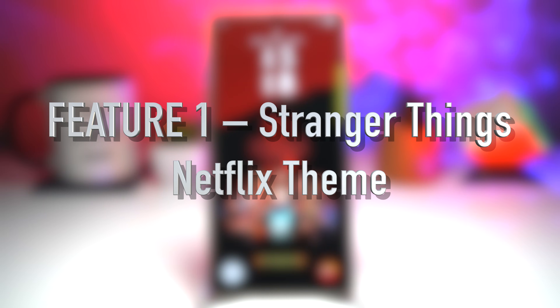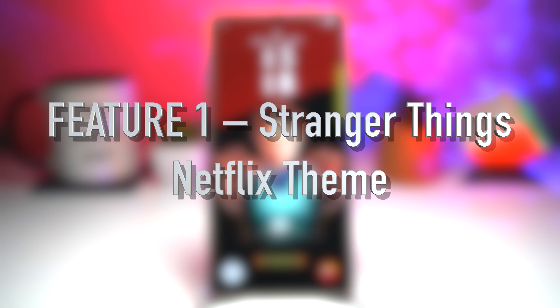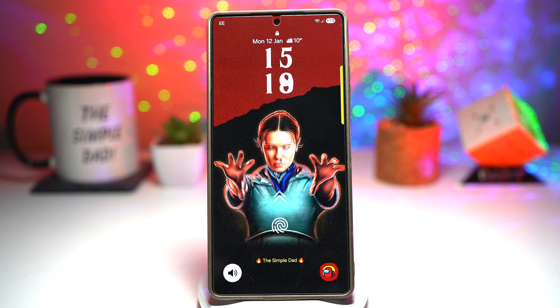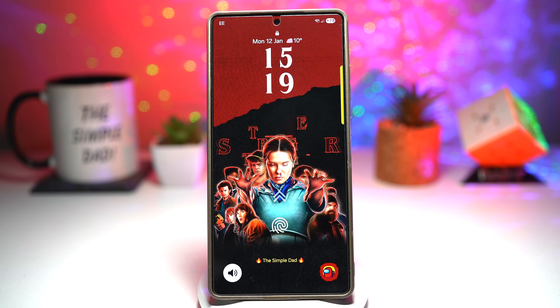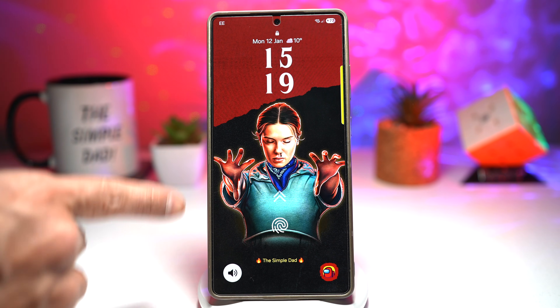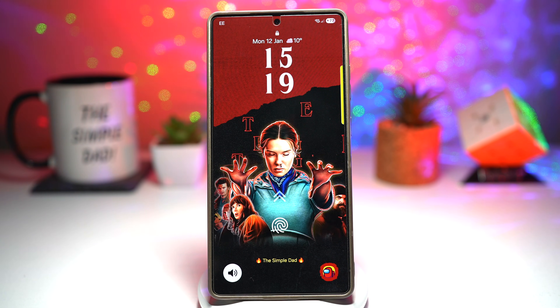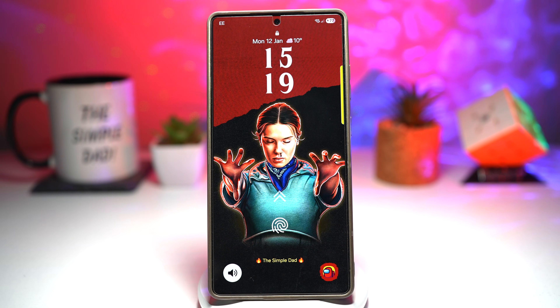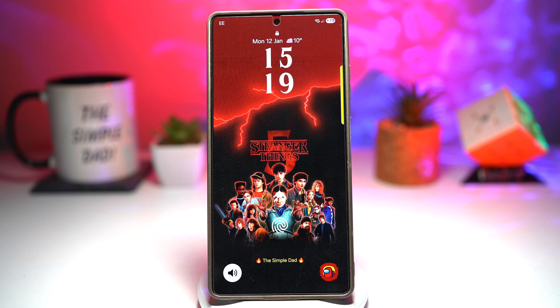Feature number one is the Stranger Things Netflix theme on your Samsung Galaxy device. Samsung and Netflix have teamed up for a brand new collaboration, releasing a stunning official theme to promote Stranger Things season five. It works beautifully in both dark mode and light mode. The lock screen features high quality graphics of the Stranger Things characters — it's not just a static image, it's a live video wallpaper moving subtly in the background while your clock stays clean and readable at the top. It looks cinematic, premium, and honestly feels like something you'd expect on a flagship phone.